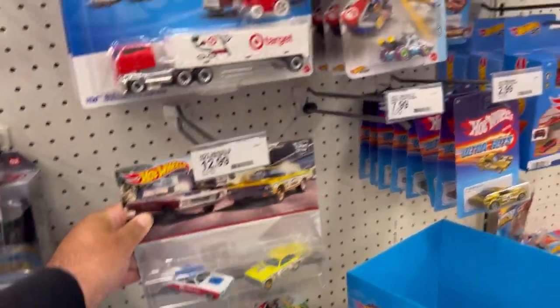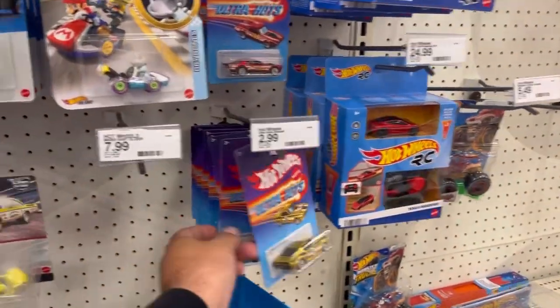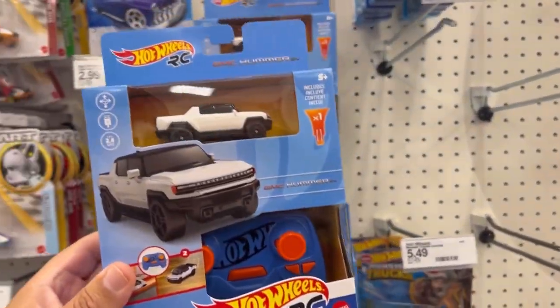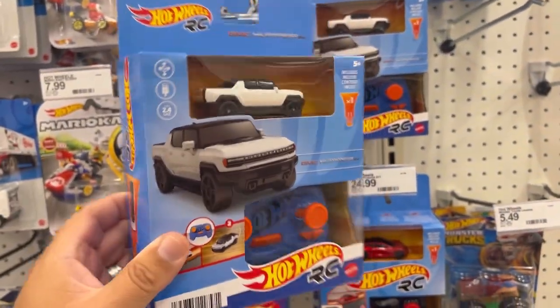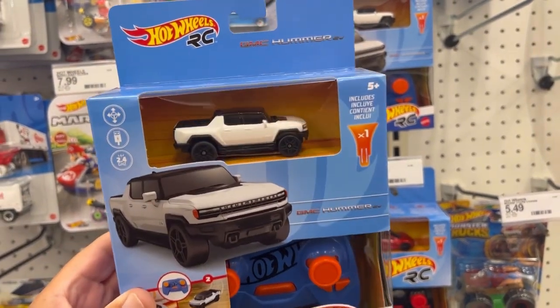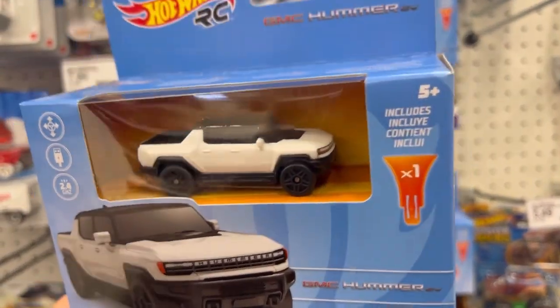This two-pack right here, which we've seen before, and this is the new addition to the Hot Wheels RC — it's the GMC Hummer. It's a pretty cool looking truck.